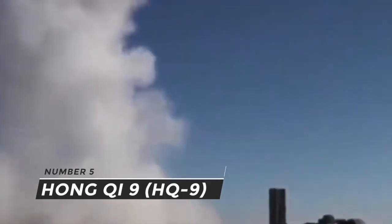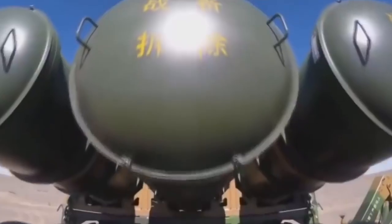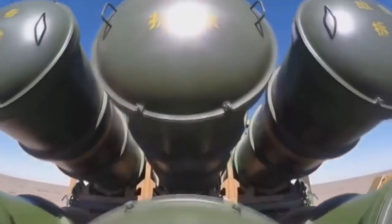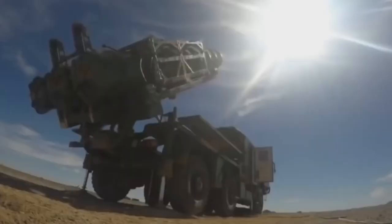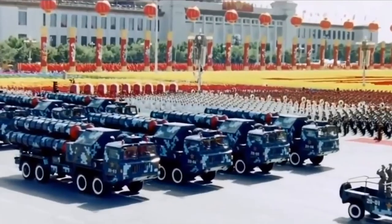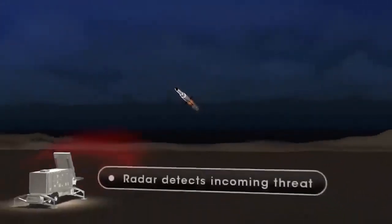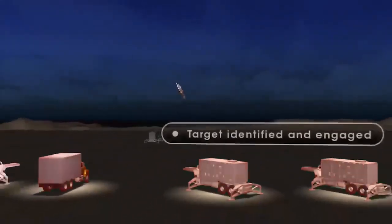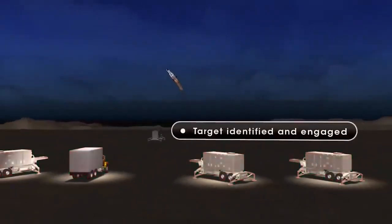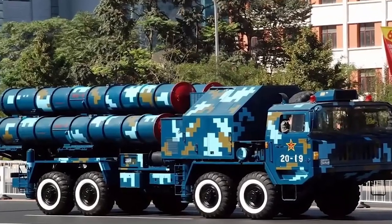Number 5: HQ-9. China Precision Machinery Import Export Corporation created the HQ-9, a medium-to-long-range active radar homing surface-to-air missile. The system is based on the Russian S-300 and the American Patriot missile defense systems. Pakistan, in addition to China, is a user of the missile defense system, and Turkey is anticipated to employ it in the future.